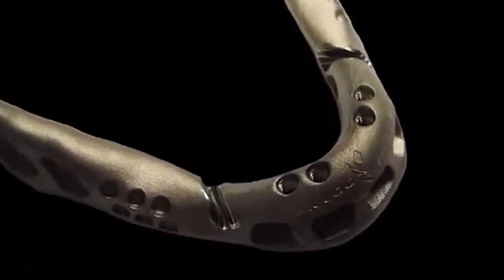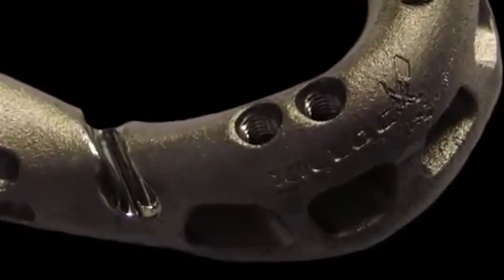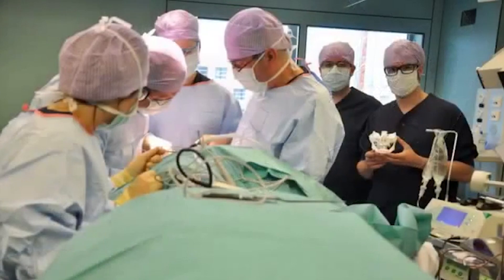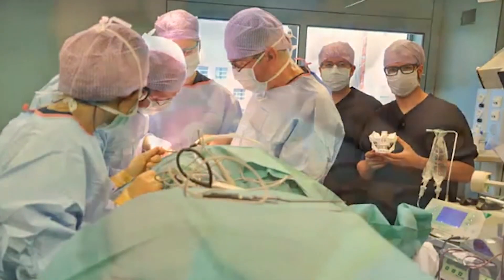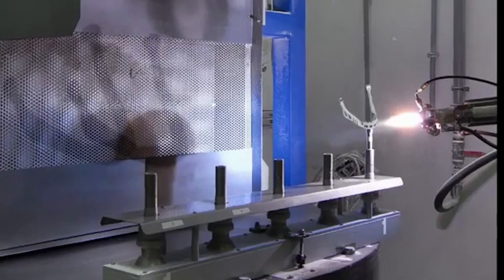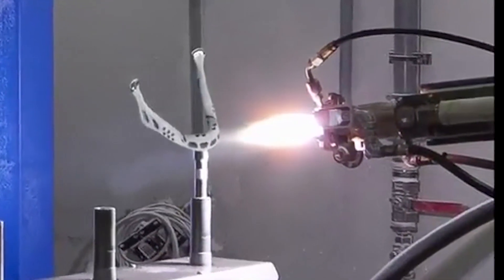an exact copy of her jaw bone out of titanium. It had all of the intricacies and details, including the areas where you would put nerves and blood vessels, and the doctors were able to transplant that into this woman and it was a success. She is home now recovering, out of the hospital in only three days — wow, you can print a jaw bone for human beings.